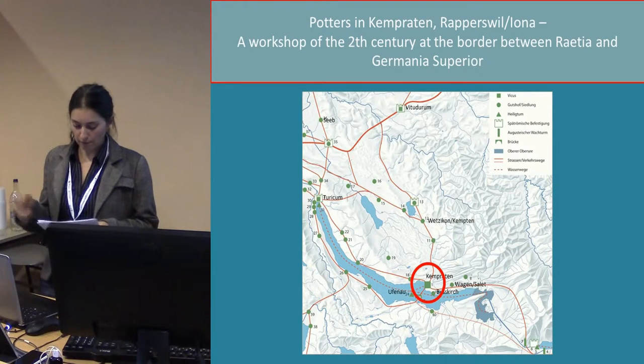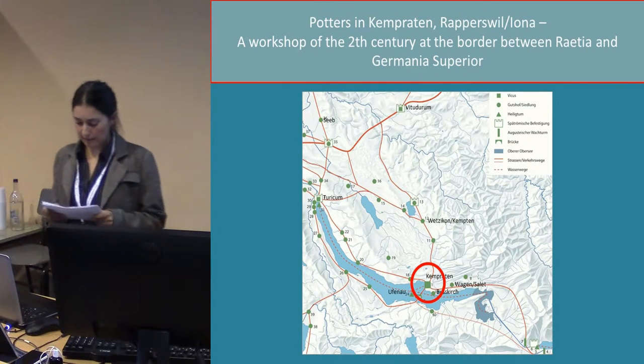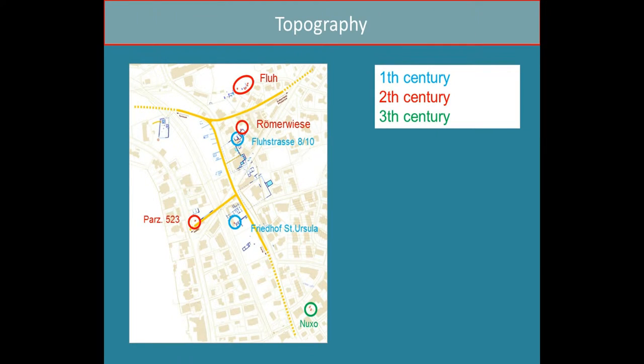In the last five to ten years, the Vicus became more and more important. Several excavations revealed a site with a representative forum, prestigious monuments, an impressive sanctuary in the north, and six pottery sites.